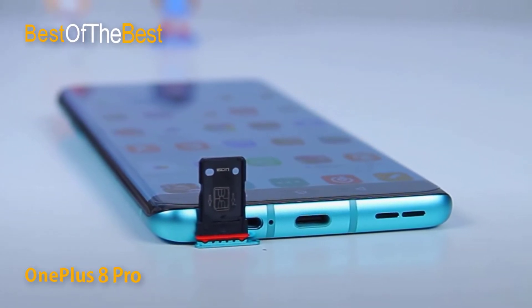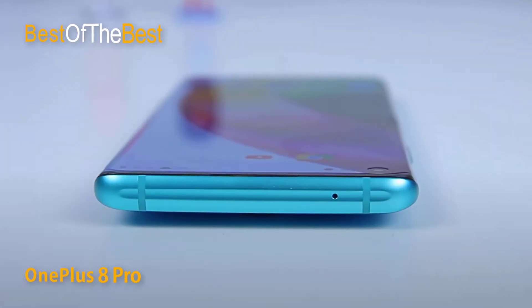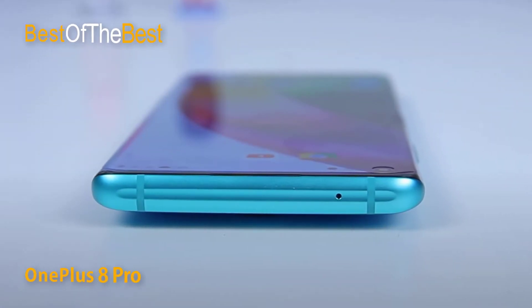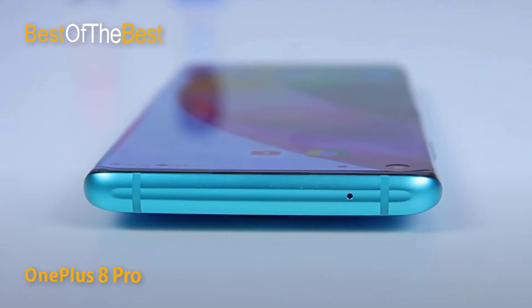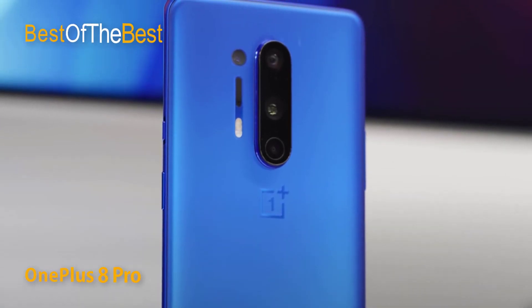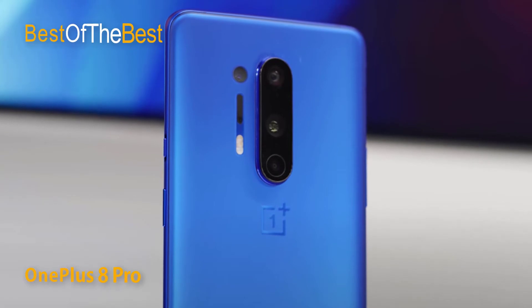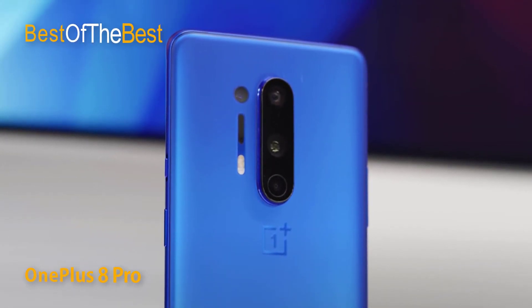The OnePlus 8 Pro features four cameras: a 48MP main sensor, a 48MP ultra-wide-angle sensor, an 8MP telephoto lens supporting 3x optical zoom or 30x hybrid zoom, and a 5MP color filter sensor. The main sensor is the Sony IMX689 48MP with an f/1.8 aperture, capable of capturing a lot of light.